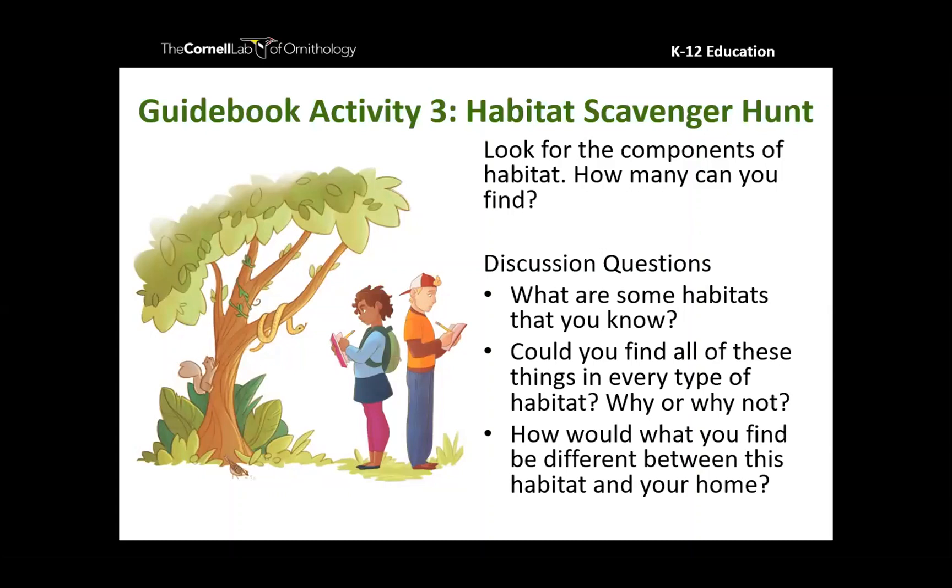Becca is back online with us. Before I go further into bird ID, I'm going to throw it back to her and let her give us the history of the Great Backyard Bird Count. While she was gone I covered just the dates and some simple things about how to participate.